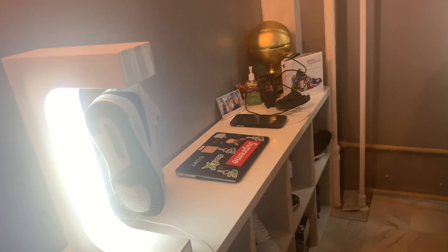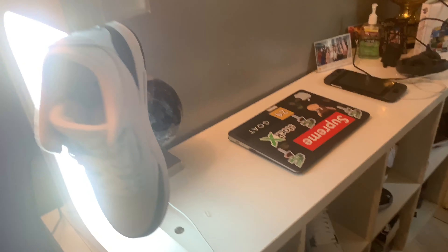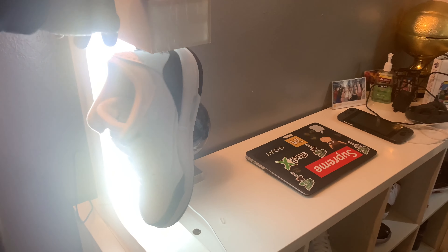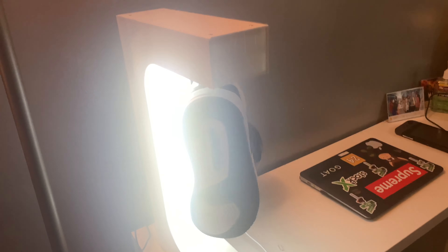Let's get to it — this is like my desk slash display. I got the sneaker display right here, this is called Gravitate. It's really cool, the way you spin it the light comes on. This thing was like 170 bucks. I will put the link in the bio if you want to get it — not that bad.